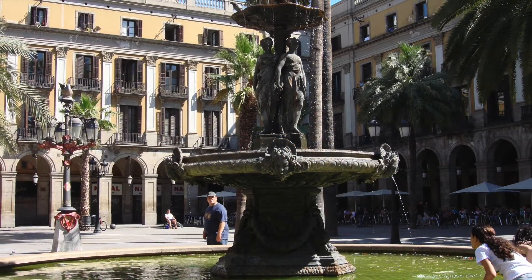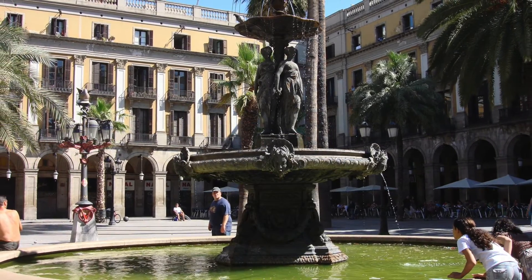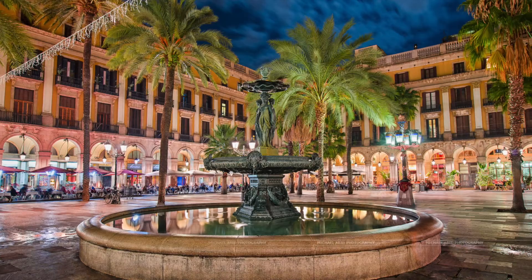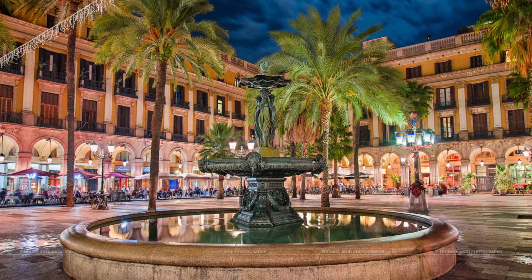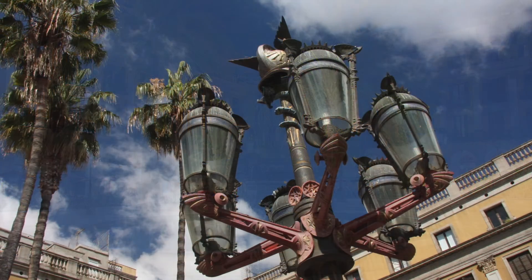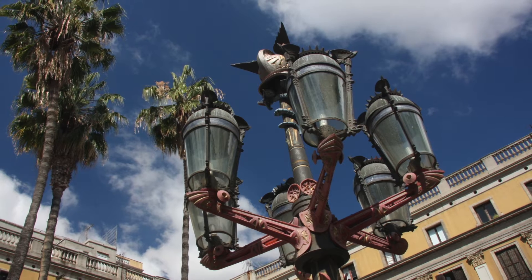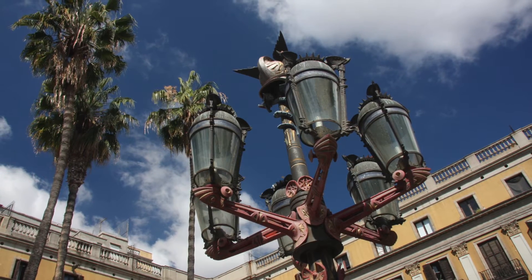Plaza Real, one of the city's most iconic sights, is a large, beautifully designed square located next to La Rambla. Lined with palm trees, bars, and restaurants, this picture-perfect square is buzzing both day and night. Grab a bite to eat while admiring the Font de les Tres Gràcies, or Fountain of the Three Graces, as well as the ornate lamppost designed by the famous Antoni Gaudí, the first work he was commissioned to do for the government of Barcelona.